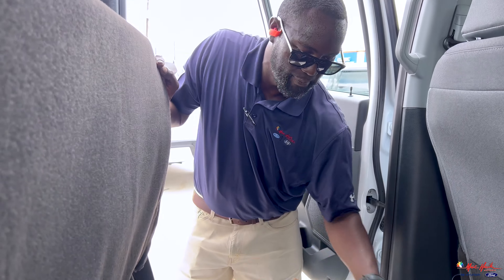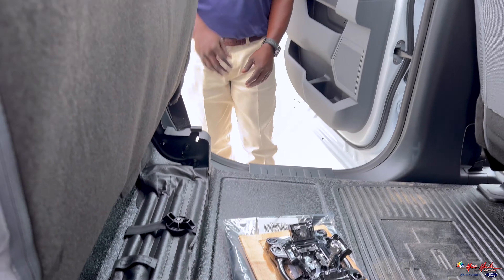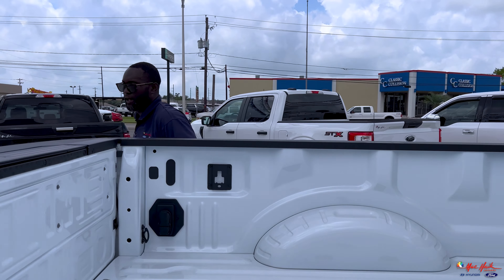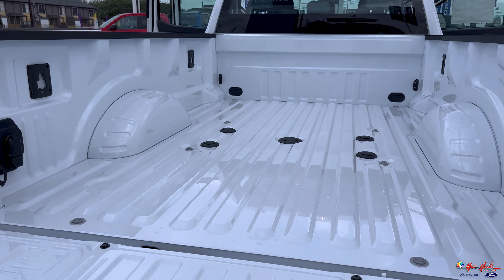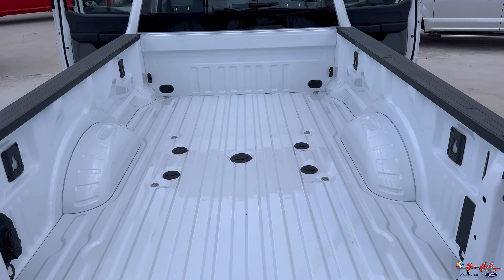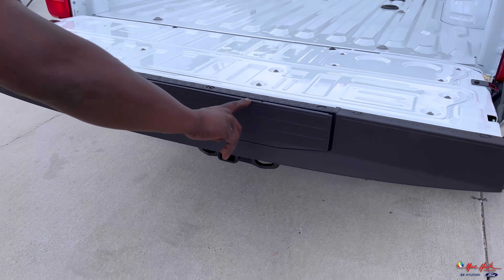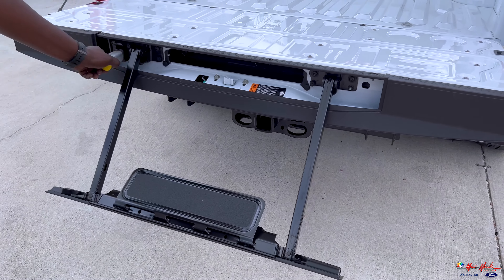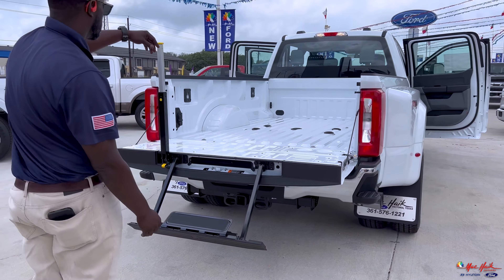You have your cleats for the back, jack components, and the gooseneck prep kit. That is a lot of bed. Tailgate step along with a ruler here for measuring, and a pull-out handle — really easy to access it.